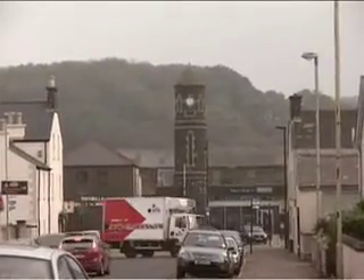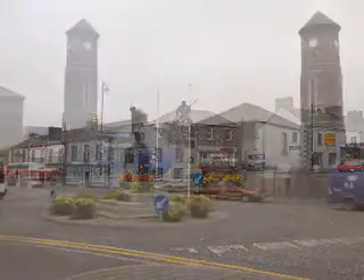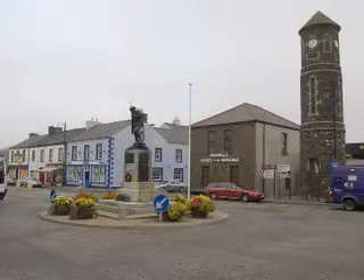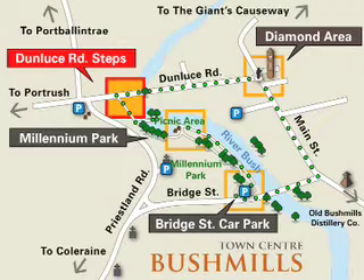The clock tower and square, as seen on your screen now, is commonly known as the diamond. If you walk down towards the diamond, I'll share a few more interesting points with you. You can refer to the map on your screen for directions.